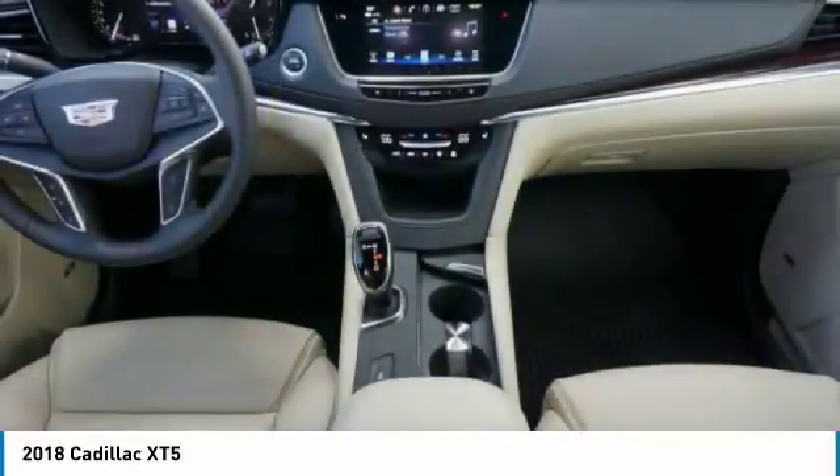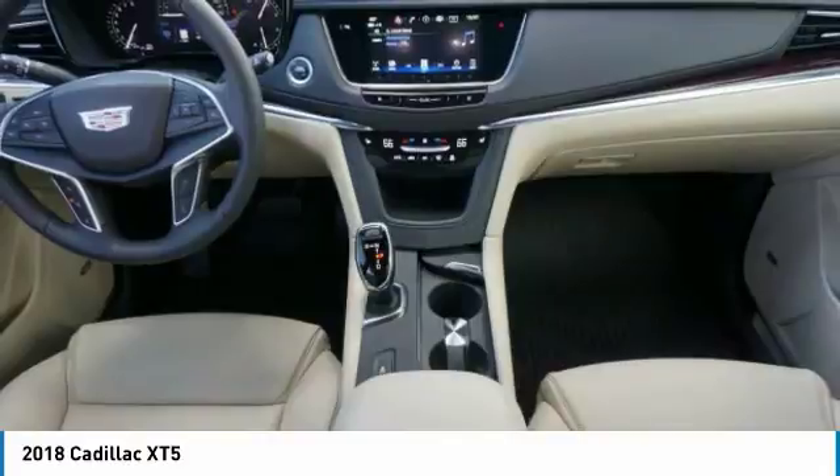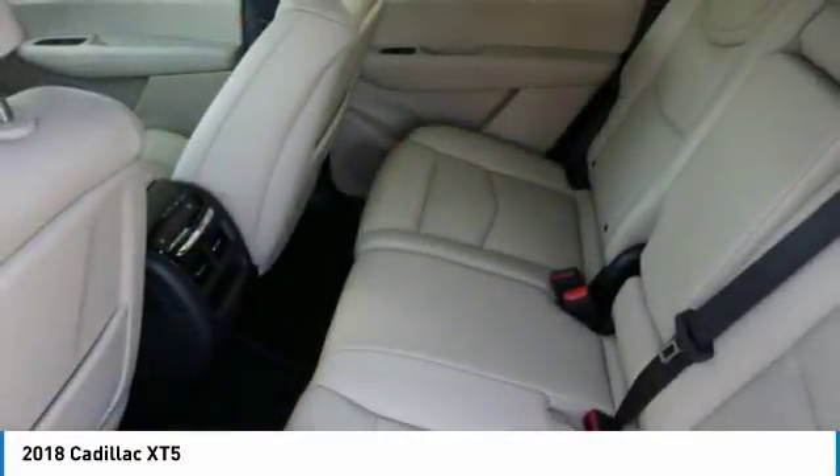Tires: front all season. Tires: rear all season. Sun moonroof. 4-piece floor mat set. Come see the car for yourself.